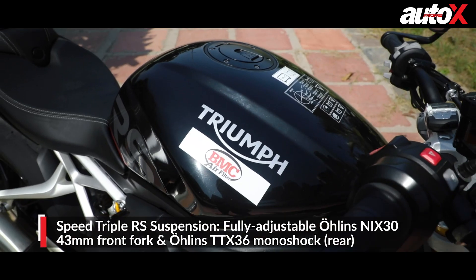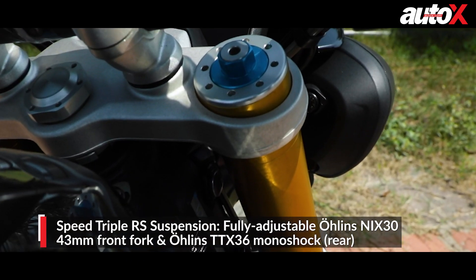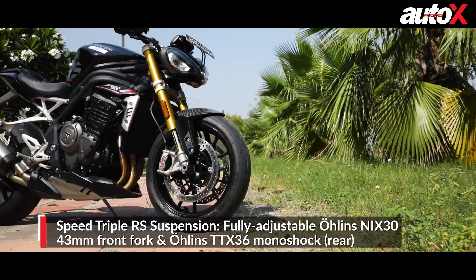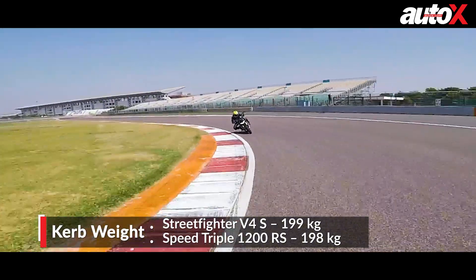The Speed Triple RS has a similar aluminium twin-spar frame and also gets fully adjustable Öhlins suspension, albeit without electronic adjustability. Both motorcycles have nearly identical weight, meaning the Streetfighter has a better power-to-weight ratio.